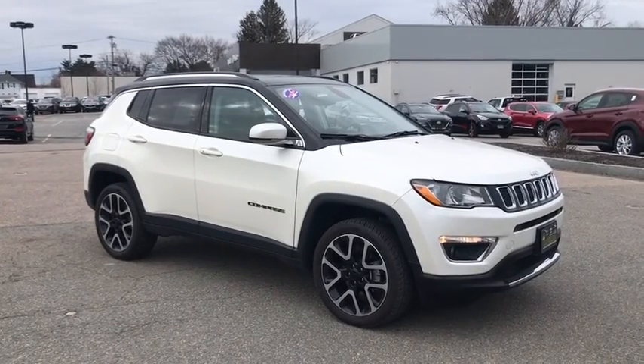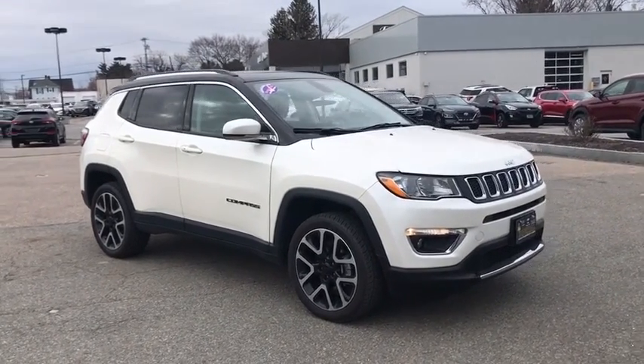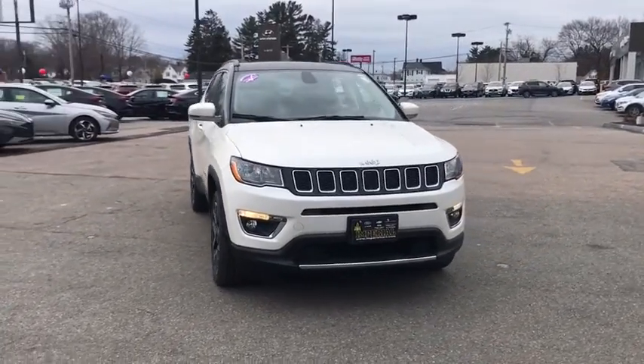Take a ride in the 2017 Jeep Compass. The Jeep Compass has a solid, sophisticated 16-valve engine.